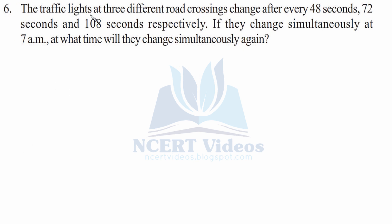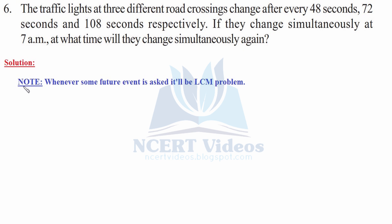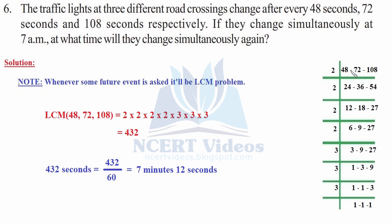Sixth: traffic lights at three different road crossings change after every 48 seconds, 72 seconds, and 108 seconds respectively. If they change simultaneously at 7 a.m., at what time will they change simultaneously again? Note: whenever a future event is asked, it will be an LCM problem. We find the LCM of 48, 72, and 108.